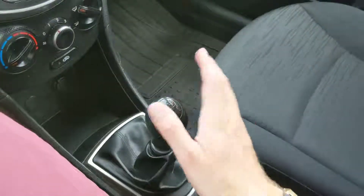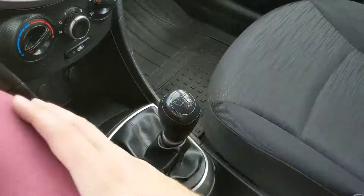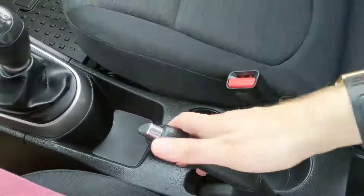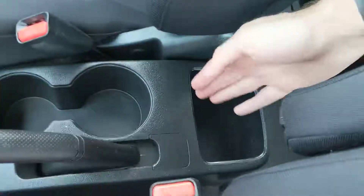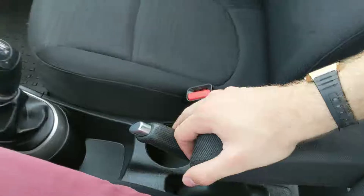You have your shifter — this is a manual transmission vehicle. And then moving on, you have another cubby, two cup holders, and yet another cubby, as well as a nice armrest for when you're driving, if that's something you might like.